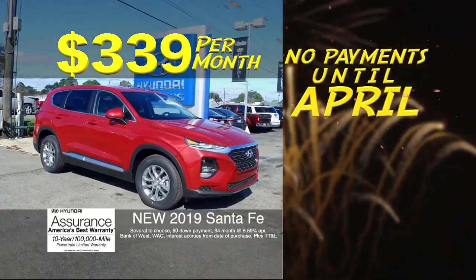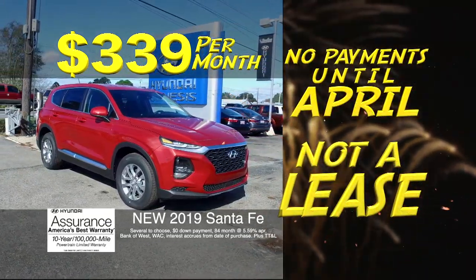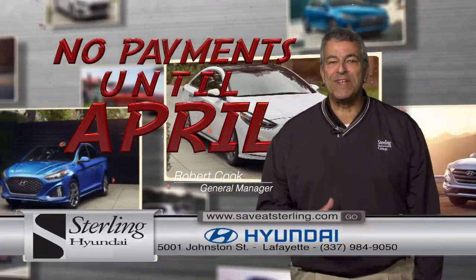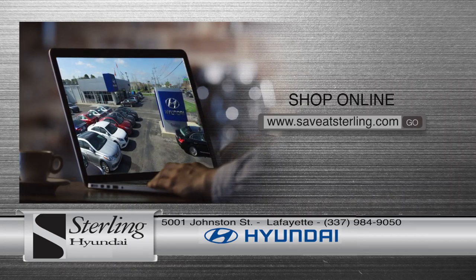How about a 2019 Hyundai Santa Fe? You pay only $3.39 per month and no payments until April. Stop by Sterling Hyundai on Johnson Street in Lafayette or shop anytime online at SaveItSterling.com.